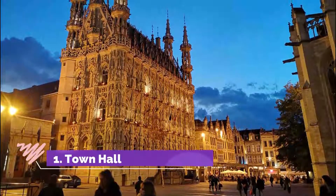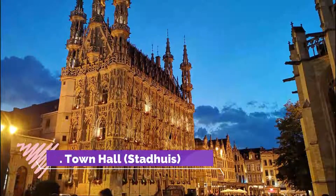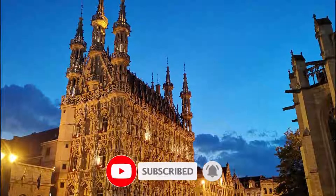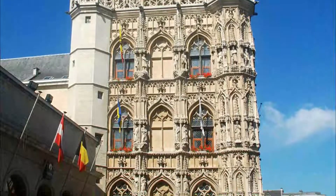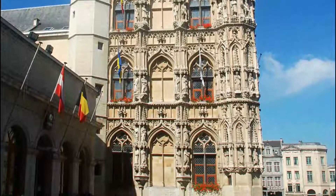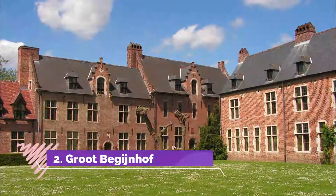Number one: Town Hall. This is an impressive building with a very informative tour. The tour guide did a great job explaining the history of the building and the city, pointing out details that you would not have noticed otherwise. All in all, an hour well spent. Tickets are available at the tourist info center nearby.